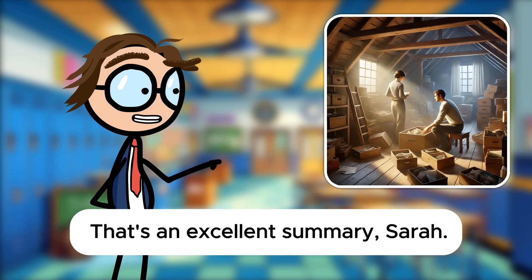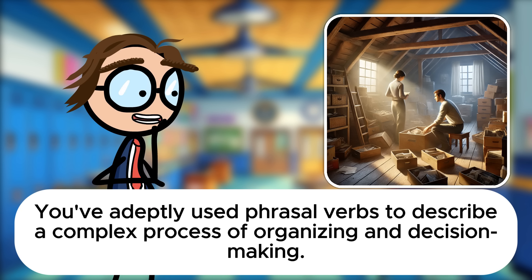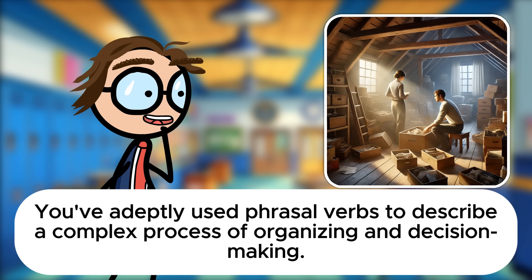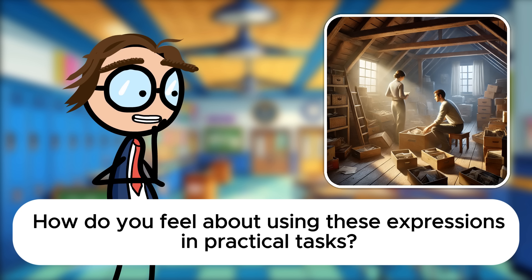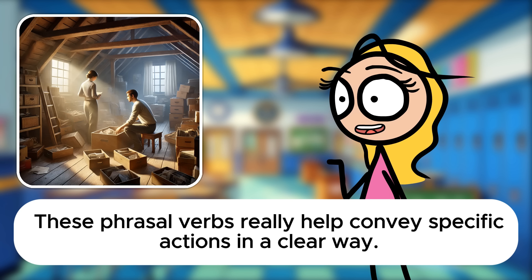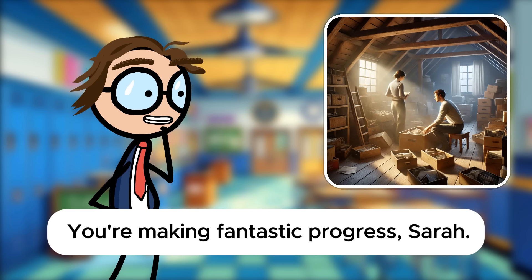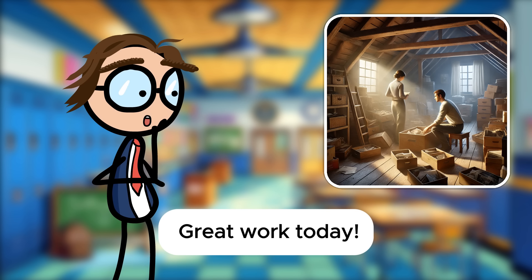That's an excellent summary, Sarah. You've adeptly used phrasal verbs to describe a complex process of organizing and decision-making. How do you feel about using these expressions in practical tasks? It's becoming more intuitive, Mr. Davis. These phrasal verbs really help convey specific actions in a clear way. You're making fantastic progress, Sarah. Applying these verbs to various situations will greatly enhance your fluency and comprehension. Great work today.